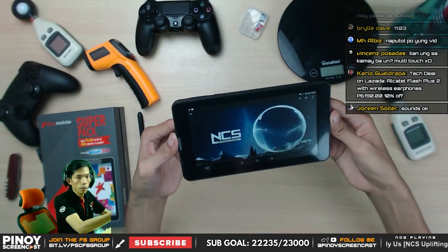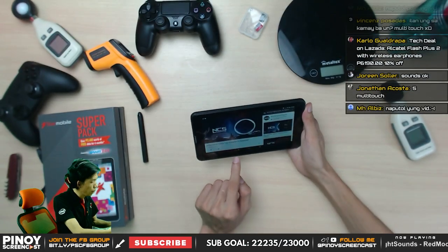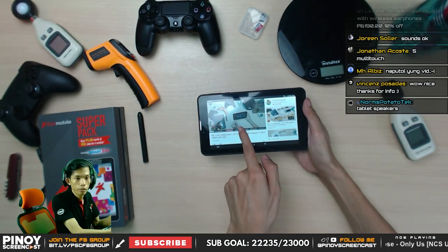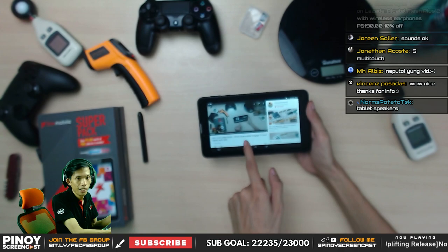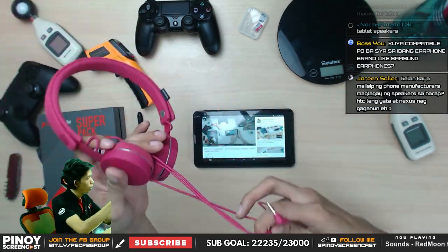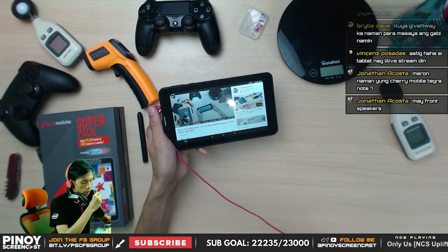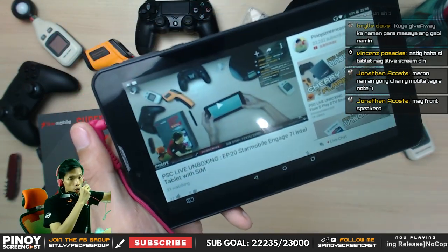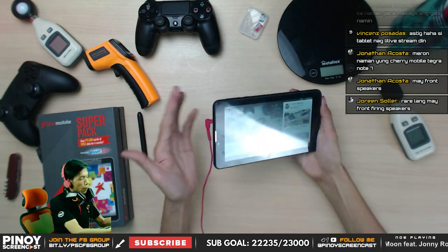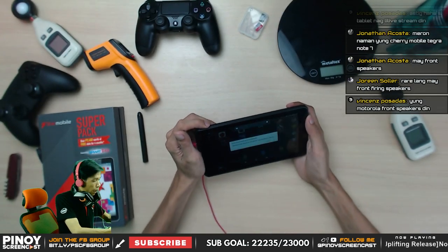There is a video playing — loading a Pinoy Screencast video on YouTube. This is an inception moment — watching myself on the screen. This is also to test if the headphone is CTI compliant, since it has a button. Clicking the button — it pauses and plays. CTI compliant headphone confirmed, working without any issue. The audio quality through the headset is actually much better than the speaker.